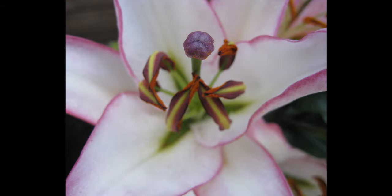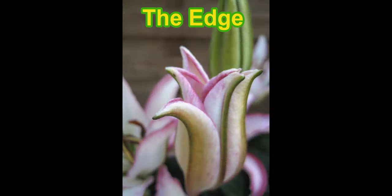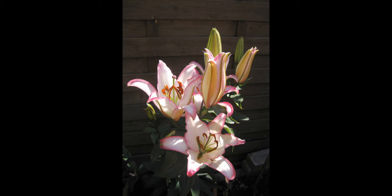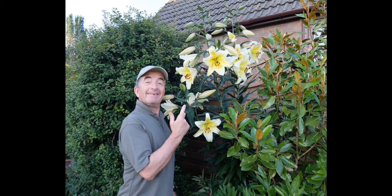This is a lovely one with a white flower and a nice pink edge, known as The Edge — named after my favourite rock guitarist. As the buds start to open they look a bit like tulips with those curved petals, and then they burst open in clusters of white and pink with a little hint of yellow in the centre of the flower.